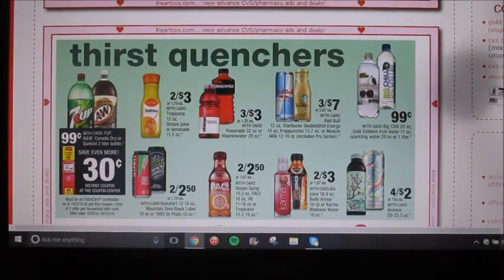The 7Up and A&W, Canada Dry, or Sunkist are gonna be 99 cents each, and then they have a 30 cent off instant coupon at the coupon box. And if you have any printable coupons for a dollar off of two, that could make for an even sweeter deal — it just depends if you have the coupons and they're not expired. Yeah, that's a pretty good deal on that.